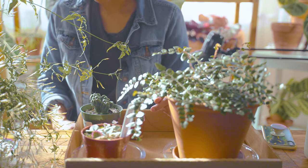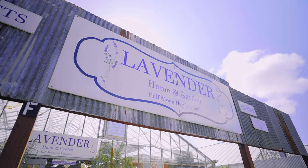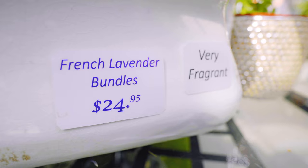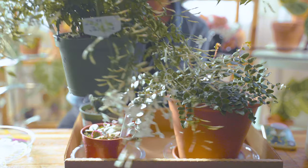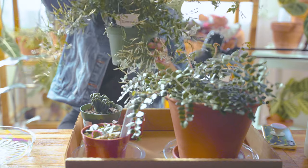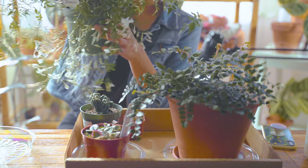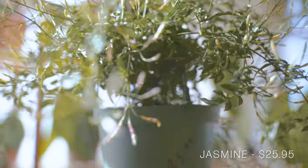Then we made a stop at this other small store. It was a little shop called Lavender. They had a lot of like natural soaps and candles and lotions and stuff like that, but I bought this jasmine plant because it was so pretty and it's blooming and it smells beautiful. It's pretty full too. This was $25.95.